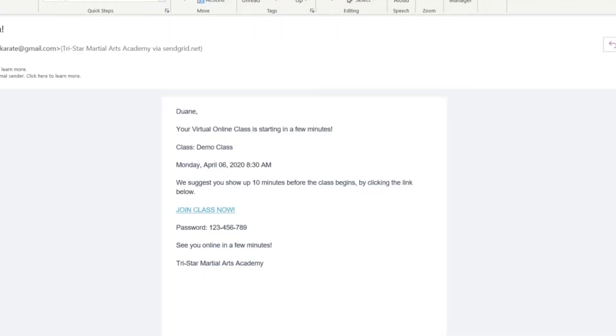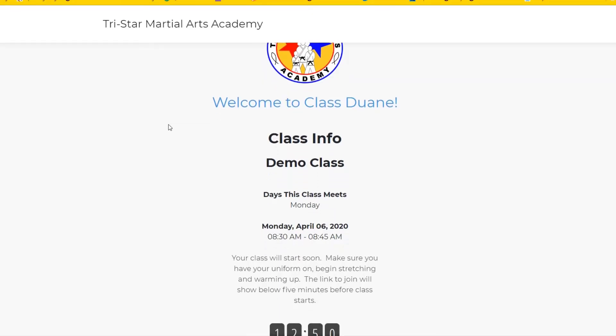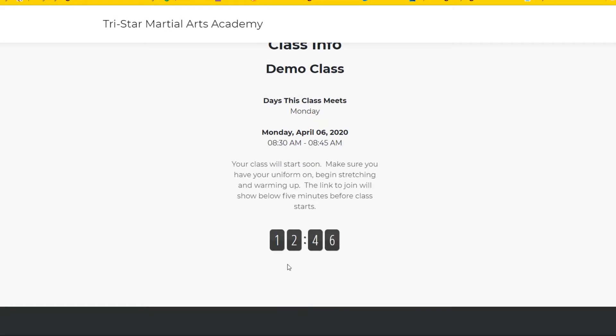You'll get the email like you normally would, and you'll also get a text message. You can see that there's a password here that you're going to want to copy. When I click on 'Join Class Now,' you can see down here we're still waiting five minutes before this will open up, and then you'll see the links and also the password again.